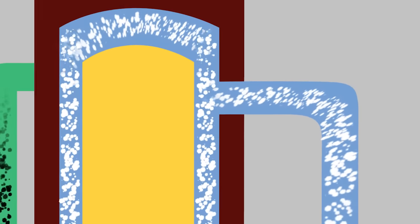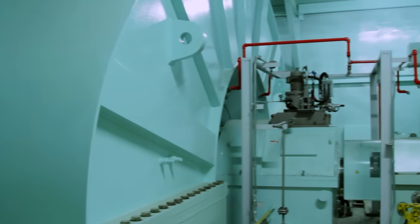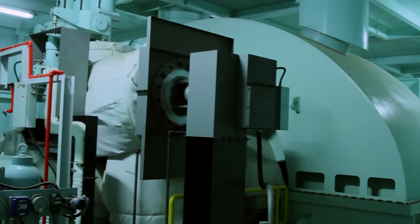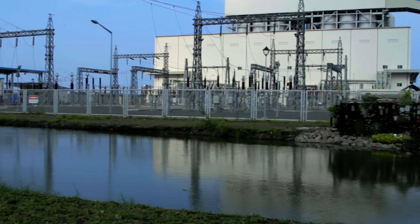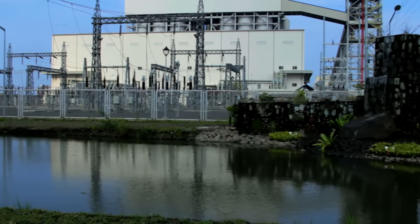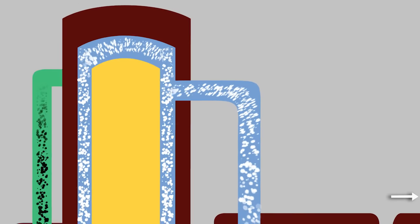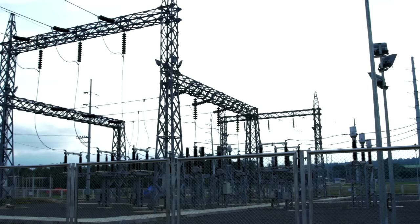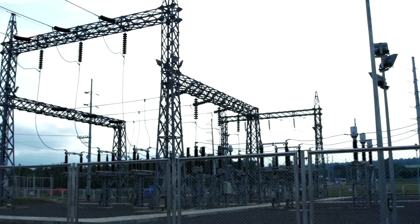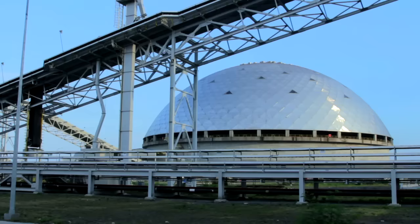The steam, which is hot enough to melt zinc, powers huge steam turbines. The high pressure spins powerful fan blades, and the turbines are connected to a generator, converting mechanical energy into electricity. A simple fuel is burned, water is boiled to maximum capacity, and steam spins the powerful turbines to generate 300,000 kilowatts per hour — enough electricity to power almost 300,000 households in the island of Mindanao.